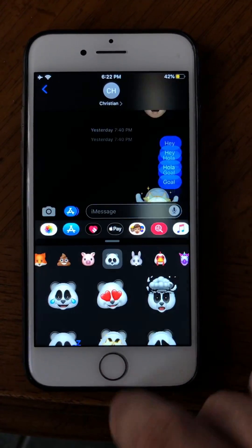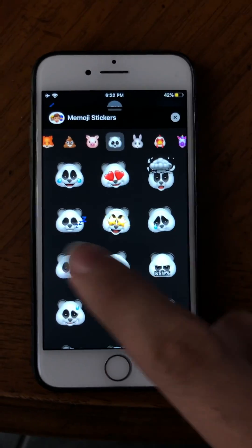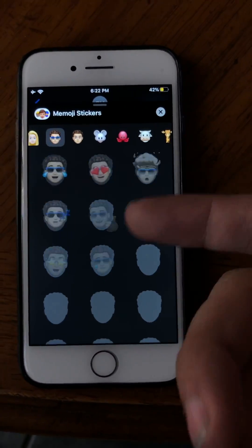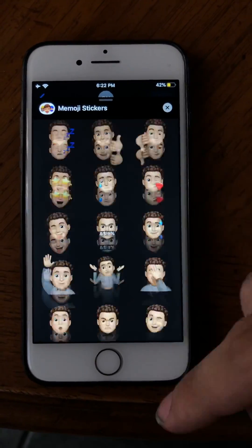Nope, it doesn't like us. There we go — we can slide up. So, warning: if you are on iOS 13, there are a lot of bugs. But as you can see, these were from the iPhone X and newer, but now available on the iPhone 8. These are really neat to see — all the Memojis.